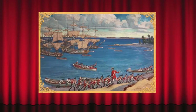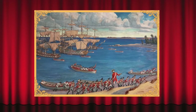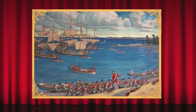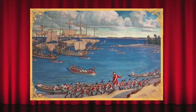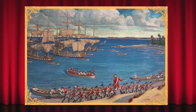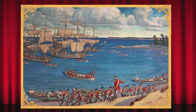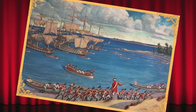Most Westporters recognize the name of the Danbury Raid, and many may be familiar with the 1955 painting Landing at Campo Beach by Robert Lambden. The British force of 1,800 troops under the command of Major General William Tryon landed at Cedar Point to begin their raid on April 25th. However, Lambden's painting is misleading.